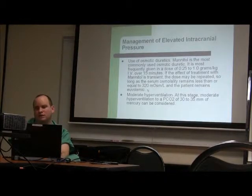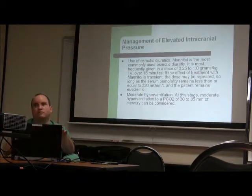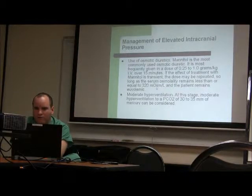Three percent saline is a good alternative that's been used effectively, including in recent military conflicts — up to five percent has been used. The cutoff for 3% saline is serum sodium of 160. The problem is that if you combine mannitol and 3% saline, your osmolality and sodium both shoot up and you get stuck. Use one or the other. I prefer 3% saline and keep mannitol as a backup.